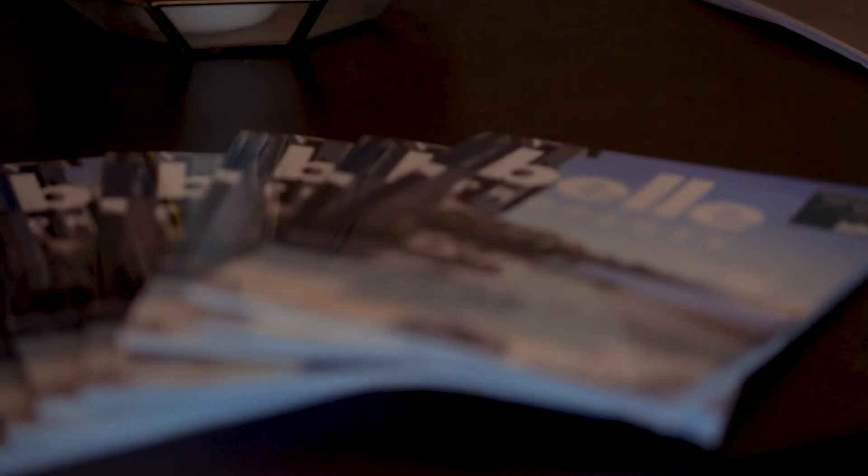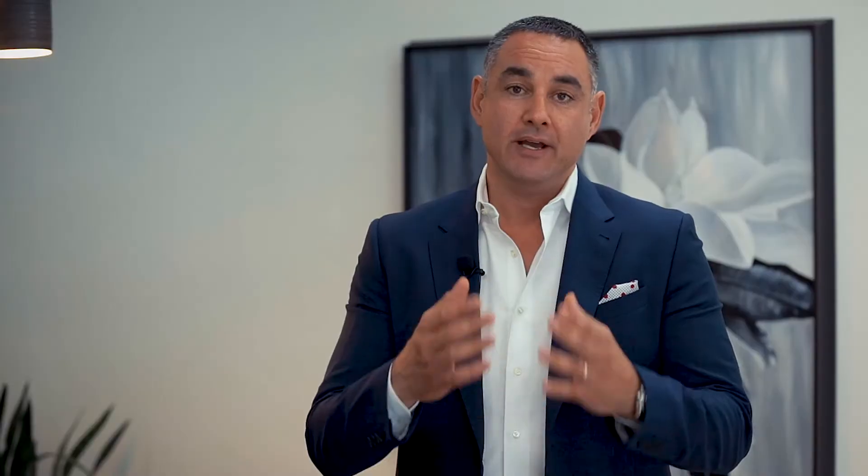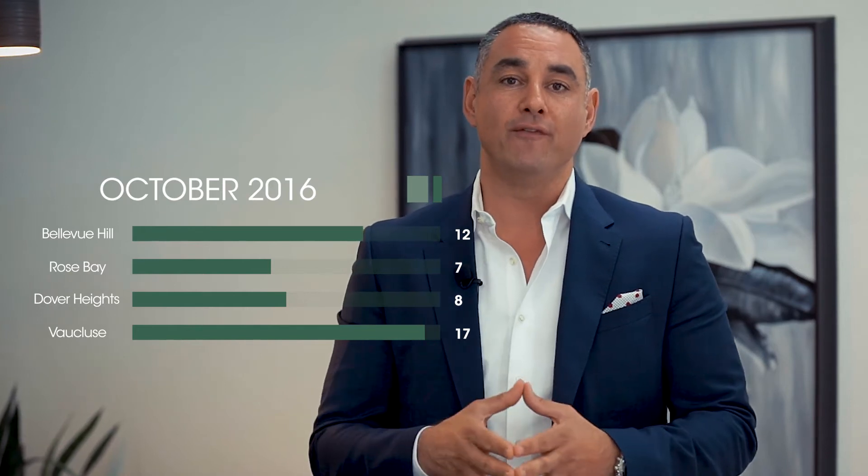Some interesting statistics from the family home market in the suburbs of Bellevue Hill, Rose Bay, Dover Heights and Vaucluse: in 2016 we saw 44 homes sold, and in 2017 we saw 26 homes sold. That's a decrease of 40%. As you heard earlier, there's been a lot more stock come to market over the last four weeks.